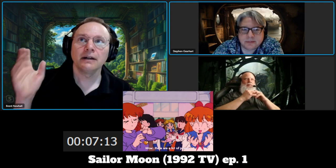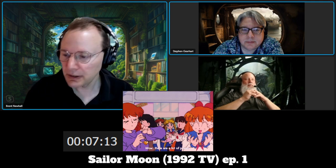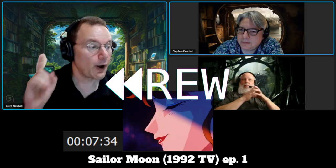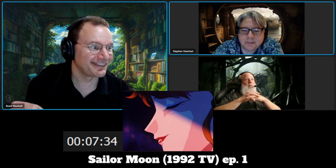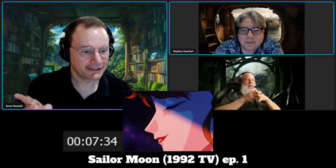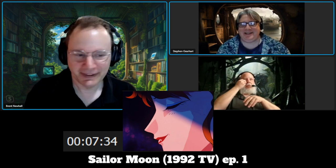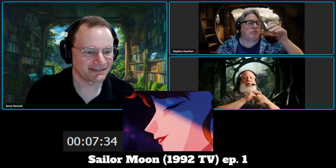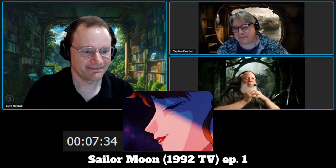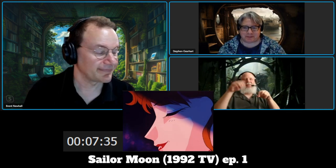Sailor Moon is set in a somewhat fictionalized version of a real neighborhood in Tokyo, so you do have some references and can see some famous buildings. The show is trying to be fairly realistic — we're not seeing a wide variety of schoolgirl outfits because they'd all be from about the same area. Also: the lighting effect cutting the screen with a darker side is another example of how anime will suggest that something is not the same background as the store — it's very much inside her head.